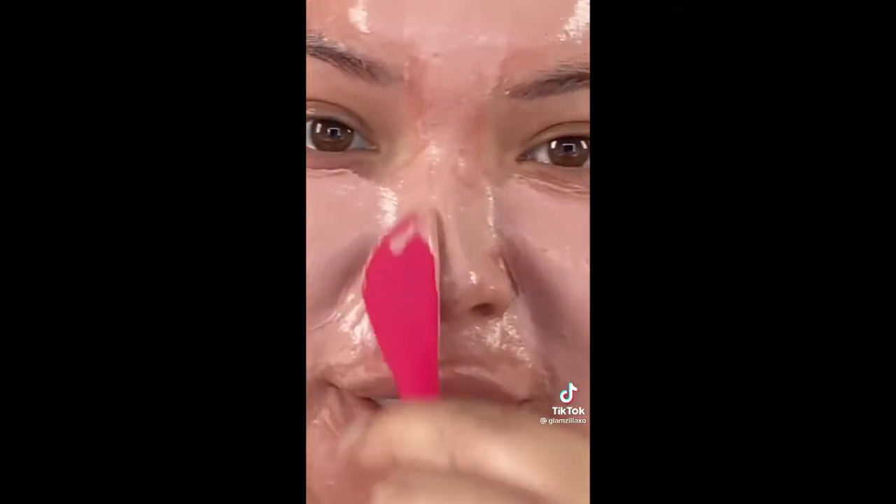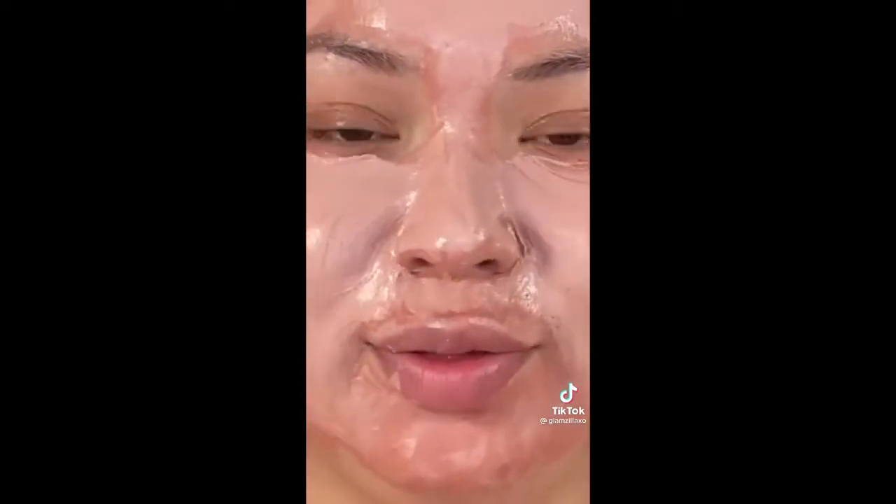I like to apply this on the areas where I have a lot of pores, which is my cheeks, my nose, and my T-zone right here. All right, let's wait for this to dry.